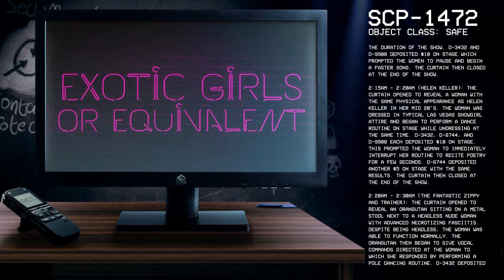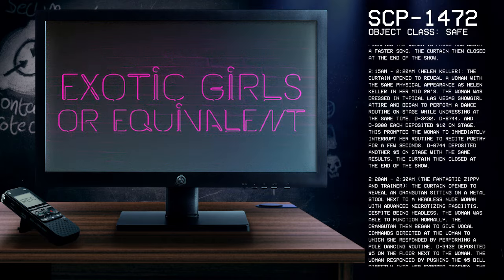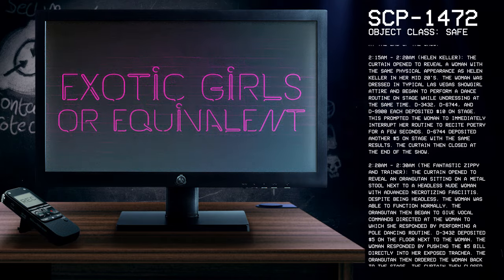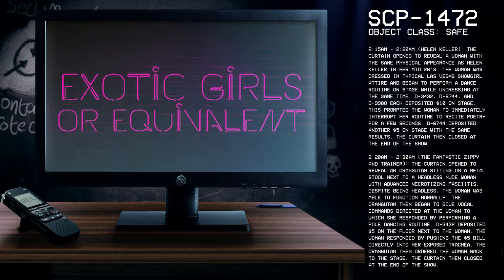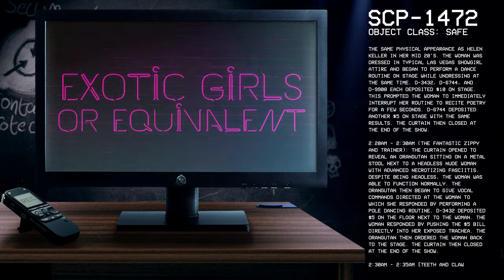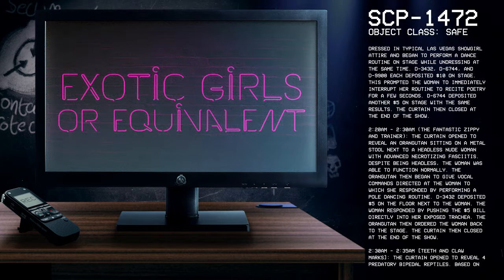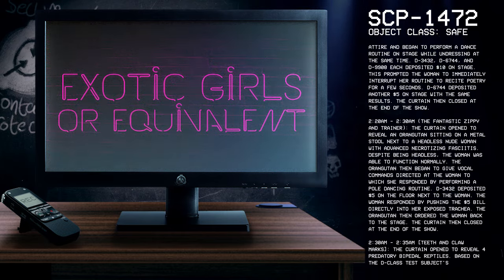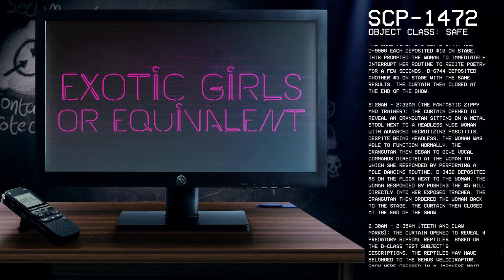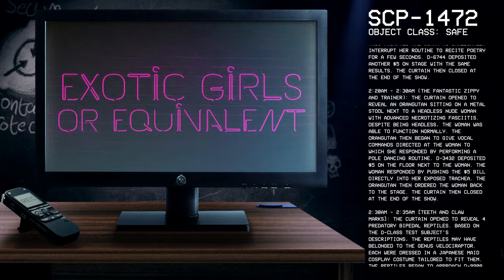2:20–2:30 The Fantastic Zippy and Trainer: The curtain opened to reveal an orangutan sitting on a metal stool next to a headless woman with advanced necrotizing fasciitis. Despite being headless, the woman was able to function normally. The orangutan then began to give vocal commands directed at the woman, to which she responded by performing a pole dancing routine. D-3432 deposited five dollars on the floor next to the woman. The woman responded by pushing the five dollar bill directly into her exposed trachea. The orangutan then ordered the woman back to the stage. The curtain then closed at the end of the show.